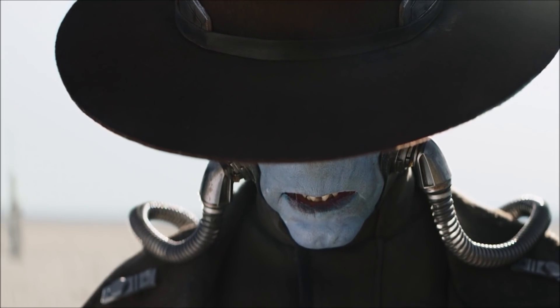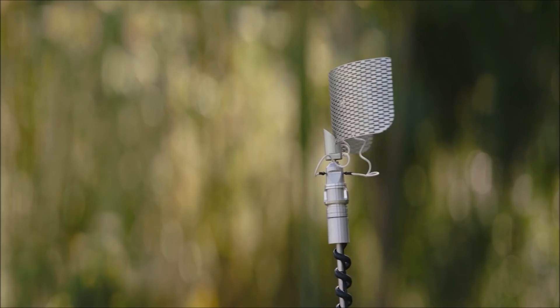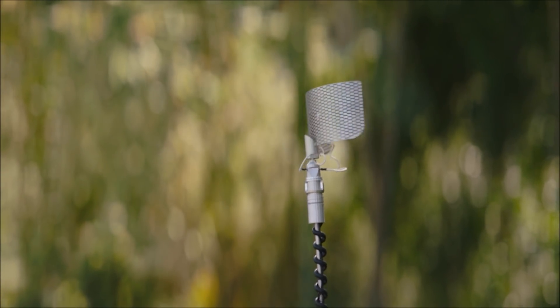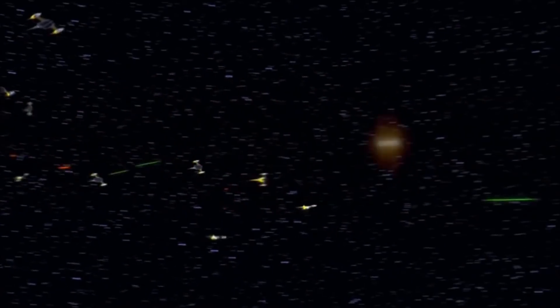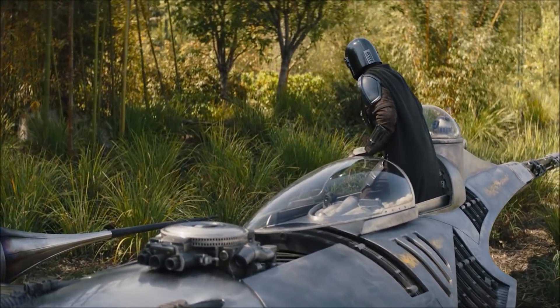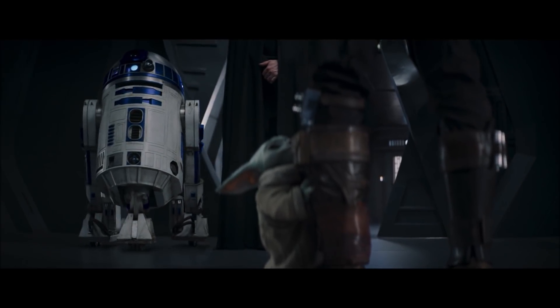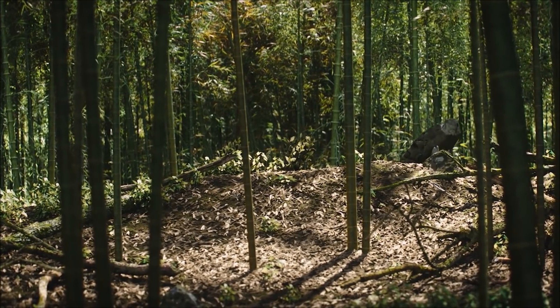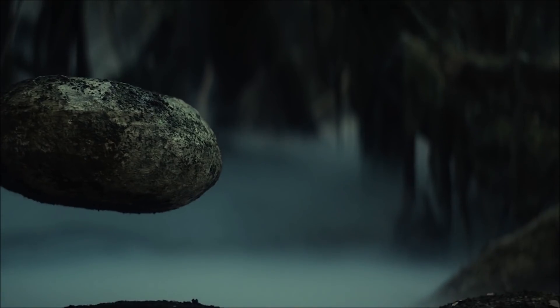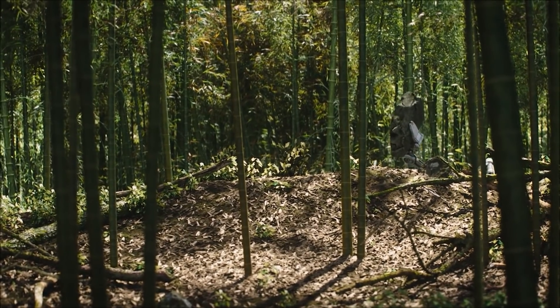After the title screen we jump back to Mando piloting his new craft. We see R2-D2 scanning the area — he recognises this starfighter as he flew on it with Anakin. Mando announces he's here to see Luke and Grogu, and we get a ton of scenes with them as we watch the former training the latter. We initially get a fake-out that looks like a rock levitating due to the Force.